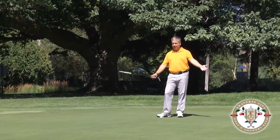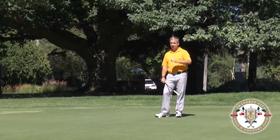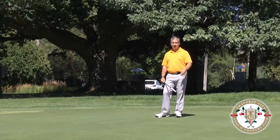So I'm on the green in regulation, but what hurts your score more than anything is that all putts count as one. So if it takes me three strokes from here, that counts the same as my best drive.